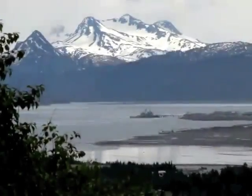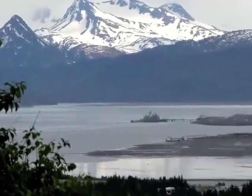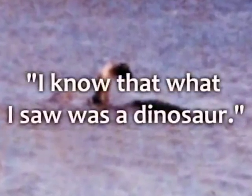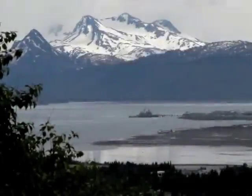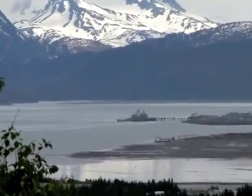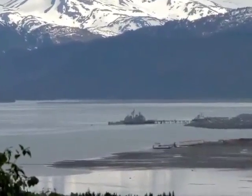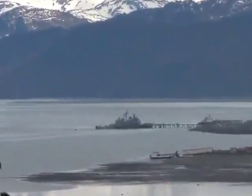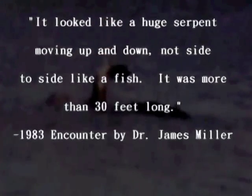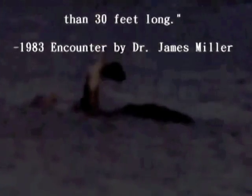The most famous of the Champ encounters was in 1977 by a woman named Sandy Mansi and her family. She took this photo and watched the creature for more than 10 minutes, stating: 'I know that what I saw was a dinosaur.' A man named Dr. James Miller from Norfolk, New York, a sergeant in the U.S. Air Force stationed at Plattsburgh Air Force Base in the summer of 1983, and three friends were in a canoe when they saw Champ. They said it looked like a huge serpent moving up and down, not side to side like a fish, and it was more than 30 feet long. They watched the creature for over 15 minutes.